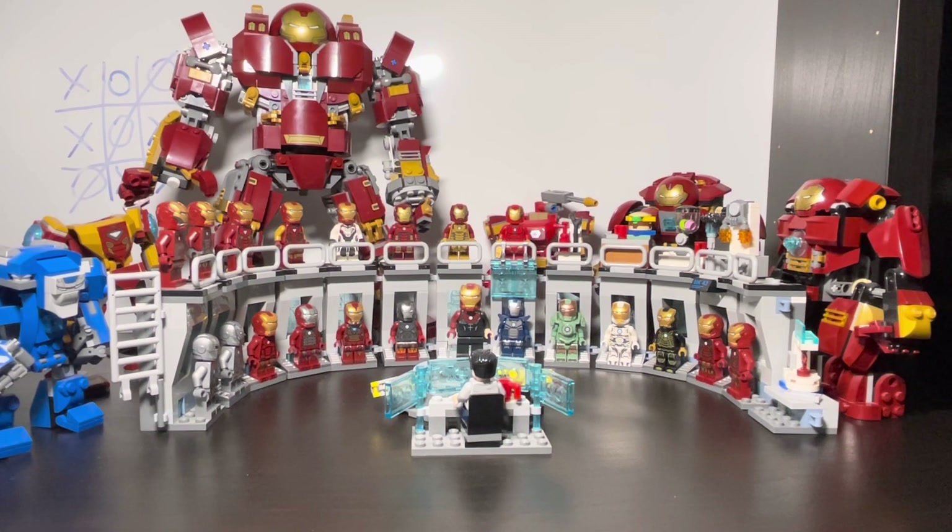Hello everyone, today I'll be showing off my LEGO Iron Man collection. I don't have all the minifigures but I have a decent amount. I don't have any of the new 2022 ones with the new helmet mold, but once I do I'll definitely show those off. This is purely Tony Stark Iron Man — I do have the Rescue armor and some War Machine armors, but today I'm just showing the Tony Stark Iron Man minifigures.